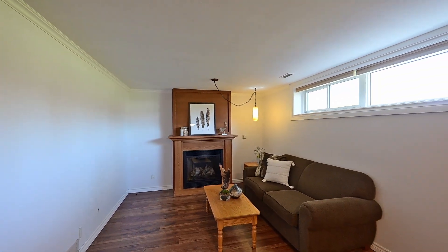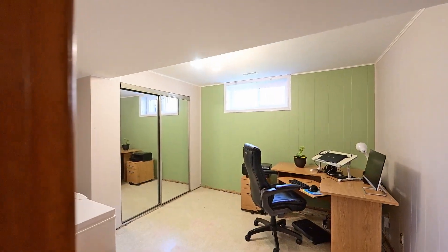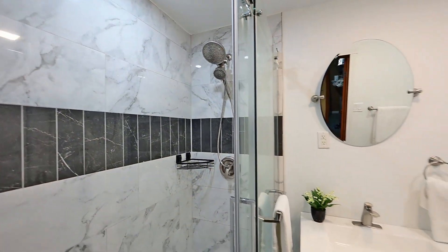In this fabulous walk-up basement, you get two additional bedrooms, a rec room, and a full bathroom. It's just shouting in-law setup.